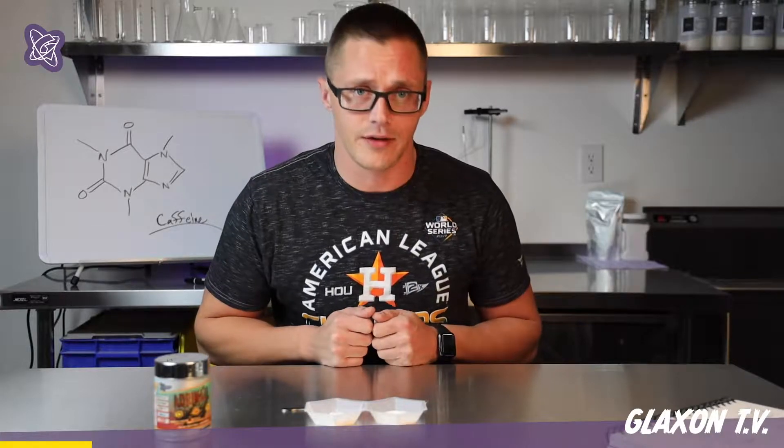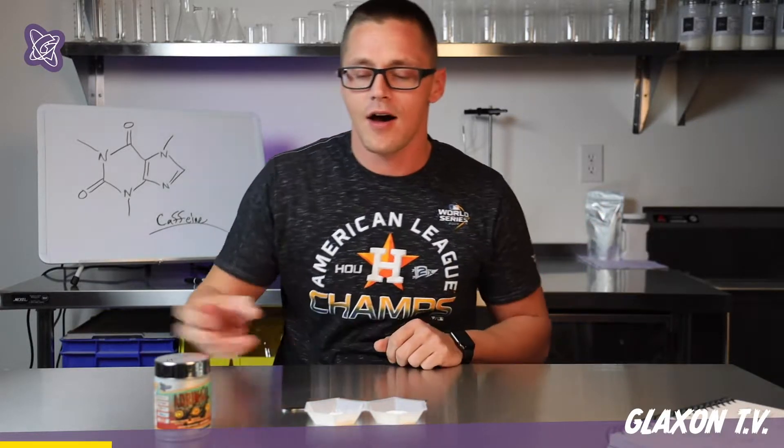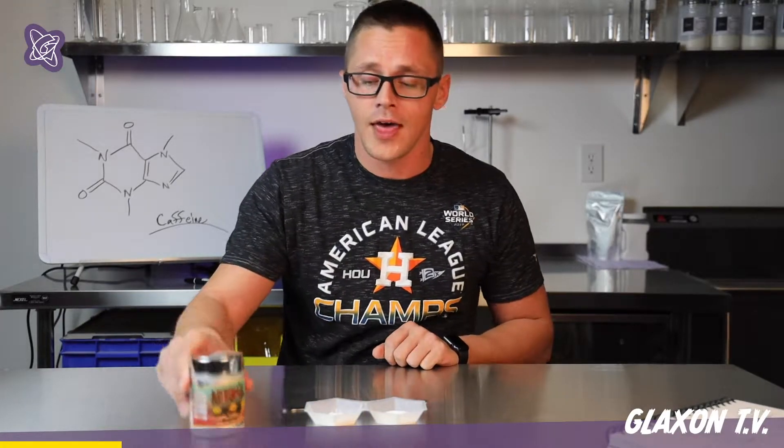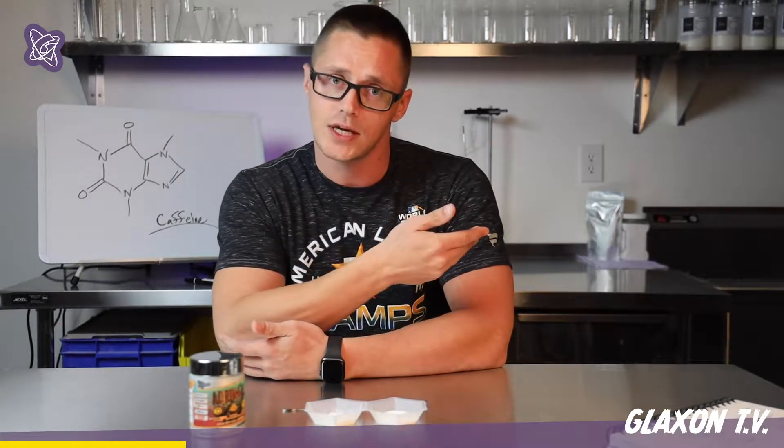Yesterday was October 30th and we launched — or more so unveiled — our first product, Adrenal. We did this with a cool little car chase commercial, and we also deployed a whole bunch of these out to some different reviewers on social media. So pay attention to their responses. This is going to be part of a six-part series on all the different cool things about Adrenal, and today's subject is going to be about caffeine.